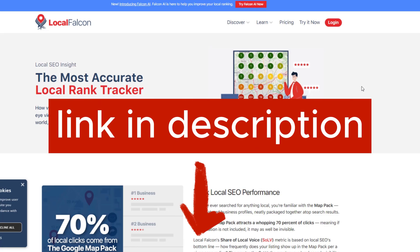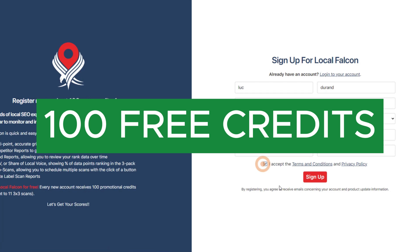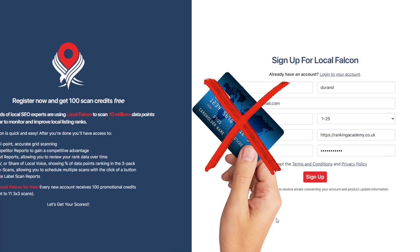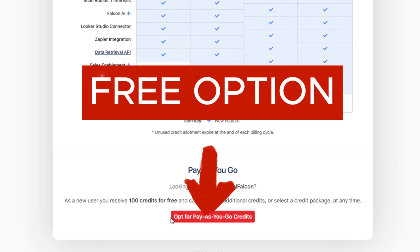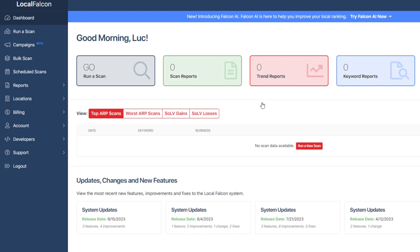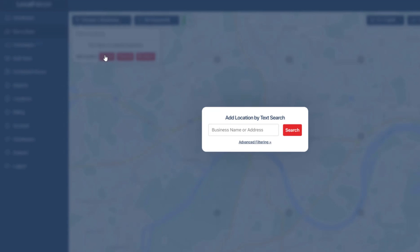Time to see Local Falcon's AI do its thing. Click on the link in the description below and sign up for a free account — you'll get 100 credits to start with. No need to pay for anything or enter your credit card details. You can link your Google business profile to your Local Falcon account when registering, which should make things easier. Once your account is good to go, hit that big gray 'Run a Scan' button. If you didn't add your listing while signing up, you can do it now using one of the options available.